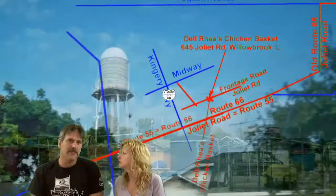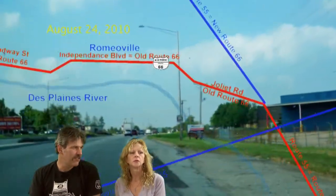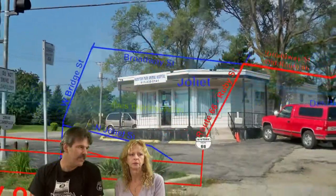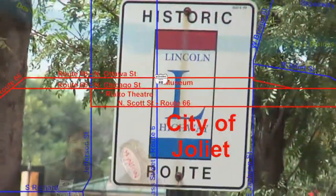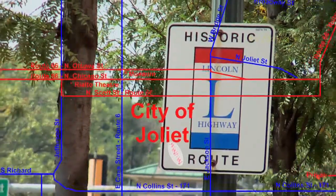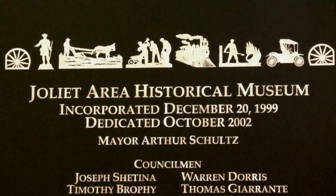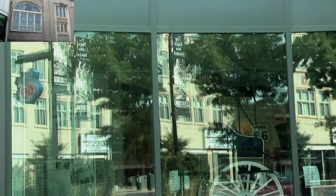After we left Chicago, it started getting better. People outside of Chicago were very interested — they wanted to talk to us, they wanted to tell people out there all about Route 66. Right now we're in Joliet. Is that how you say it? It's Joliet, and we're proud to be here. And in Joliet, we're in a museum.